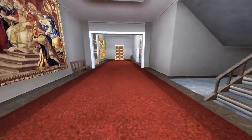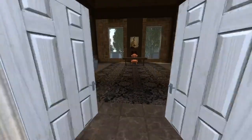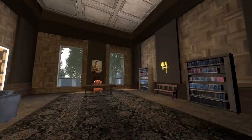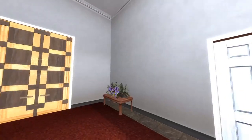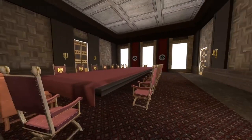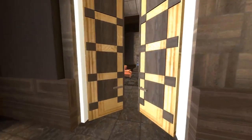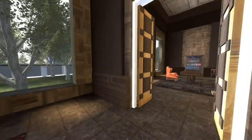Through this doorway and down this hallway, the door on the right would be the Chief of the Reichschancery's office. In here would be the cabinet meeting room, and on the right it is also connected to the Chief of the Reichschancery's office.